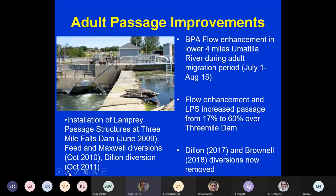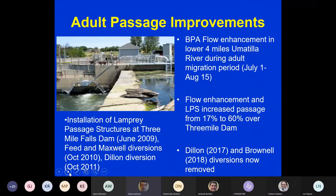We've installed lamprey passage structures at Three Mile, Feed, Maxwell, and Dillon diversions. We also implemented BPA flow enhancements in the lower four miles of the Umatilla River during the migration period — July 1st through August 15th. With the lamprey passage structures and flow enhancement combined, we've seen an increase from 17 to 60 percent passage success at Three Mile Dam. Dillon and Brownell diversions have both been removed from the Umatilla River, with more hopefully coming soon.